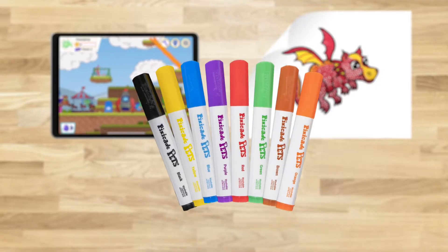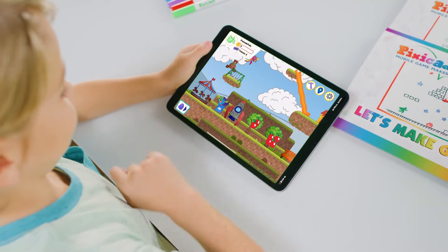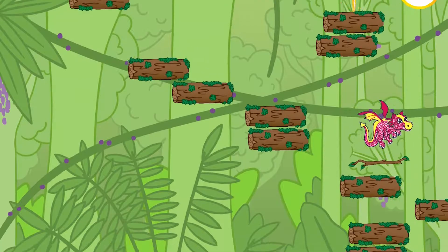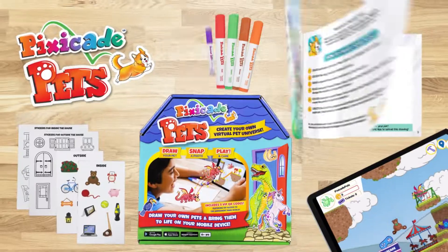Pixicade Pets come with the specially created Pixicade Markers and Guidebook to help you create the perfect pet worlds! With Pixicade Pets, you can create, care for, and explore with your very own pets that you draw. Give your drawings a life of their own with Pixicade Pets!